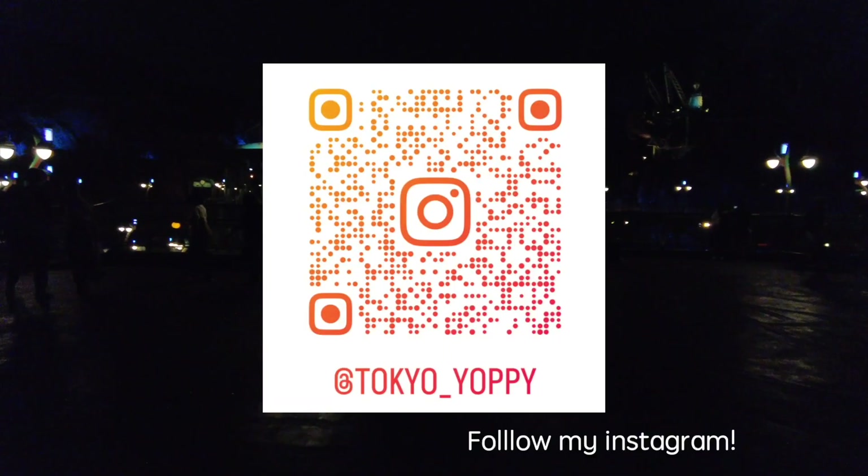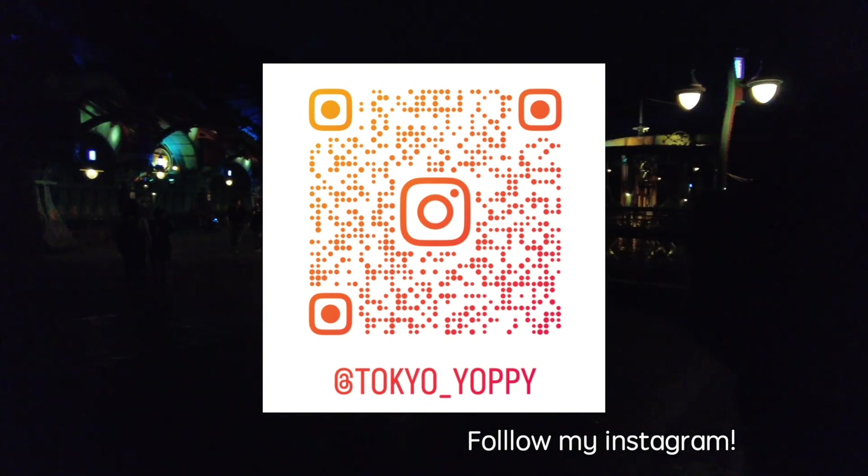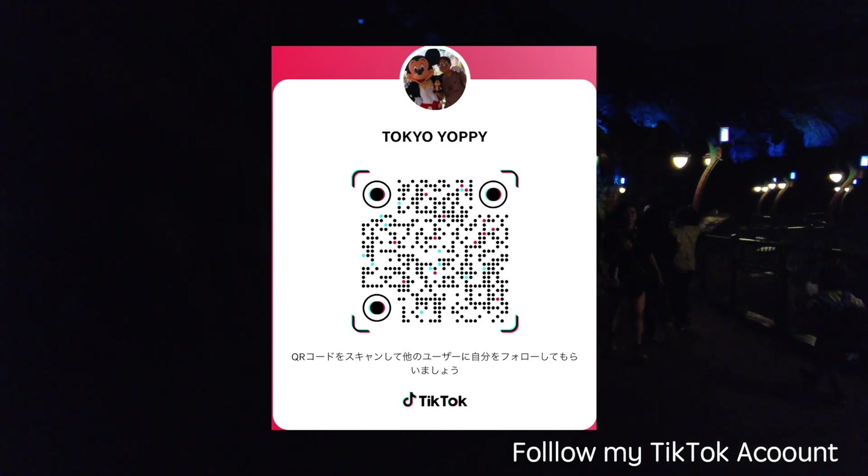That's it for today's video! How was it? Do you understand the Priority Pass system? It's actually very easy, but you need to get the Tokyo Disney Resort app and get used to it. Once you enter the park, first get the pass, go to the attractions, and then get the next one. Please try it — it will make for a wonderful time at the park. Thanks for watching! Please subscribe to my channel if you liked this video. In future videos I'll tell you how to enjoy Tokyo Disney Resort, Tokyo, Japan, and many things about Japan. Hopefully I will see you again — see you next time! Bye bye.